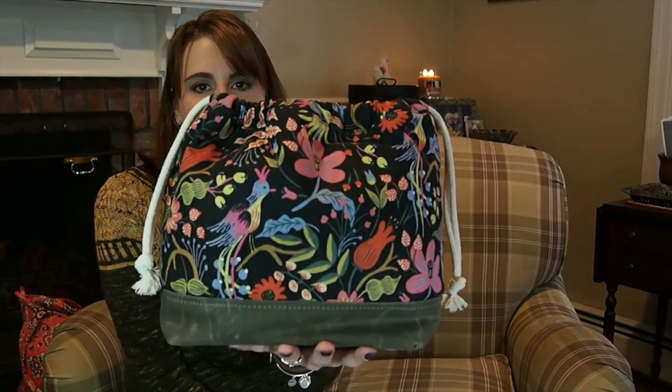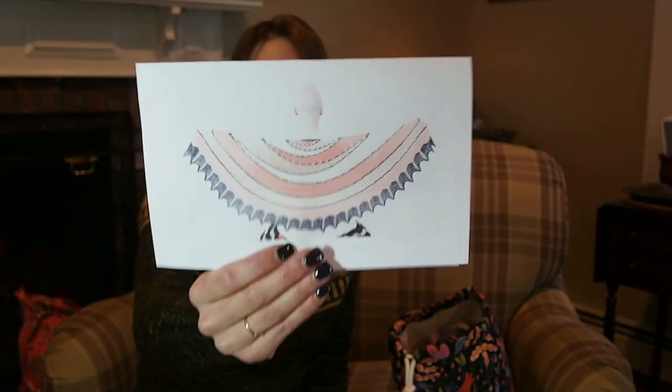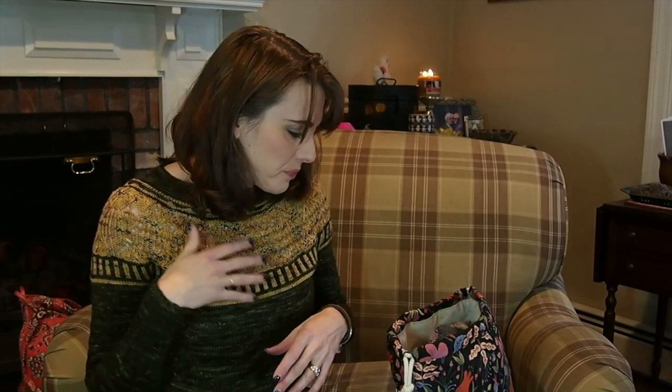Moving on to works in progress — my first is housed in my Tanny Casey bag. I adore her bags, and I'll share something else I purchased from her in acquisitions. Housed in this bag is my Exploration Station, a design by the magnificent Stephen West. His designs are just stunning, innovative, and so original.